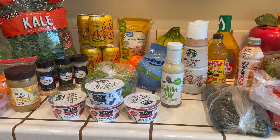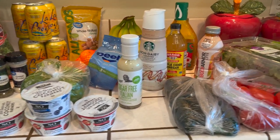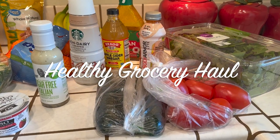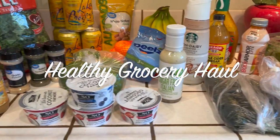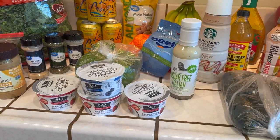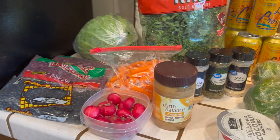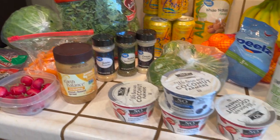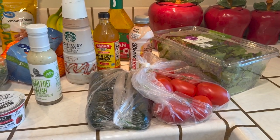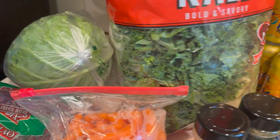Hey Jazzy Green family, how are you guys doing today? I have a grocery haul that I want to share with you — a healthy grocery haul for myself. I'm going to go over everything in detail, so let's go ahead and jump right in. Hopefully at least most of these things will last me maybe two to three weeks.